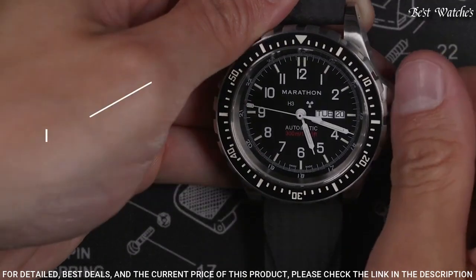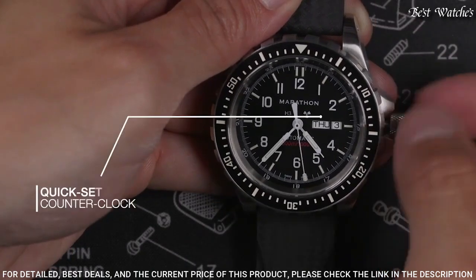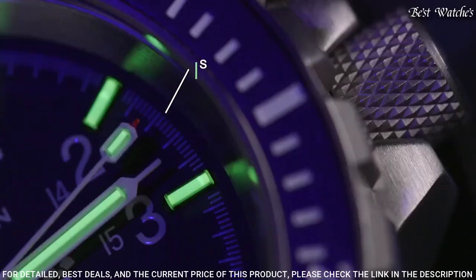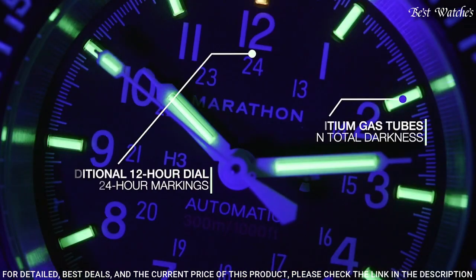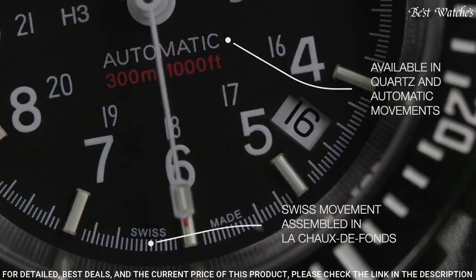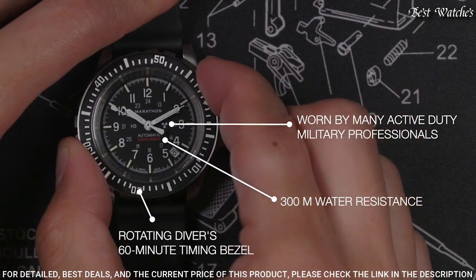Features include overbuilt bezels for manipulation with gloved hands, low-light illumination for use in night missions, screw-in crown and O-ring system for 30 ATM water resistance, high-torque pinions connecting movement to hands, and Inca-blocks shock absorbers on all automatic movements. Powered by Swiss-made automatic or quartz movement, the SAR diver's watches are available in 36, 41, and 46mm case sizes.